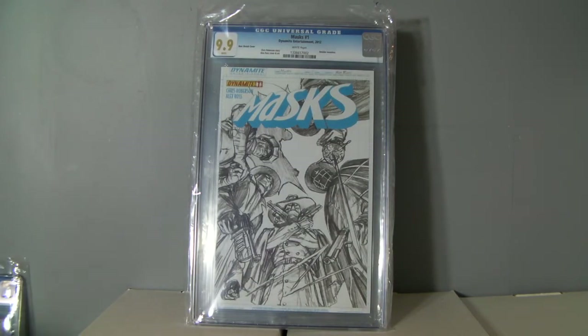So then we got Masked No. 1. This is the 1-in-100 Retailer Incentive Sketch variant by Alex Ross. I got a 9.9. I only sent it in because I thought I would get a 9.9 or a 10, and I'm really excited that I was correct. It's pretty neat.